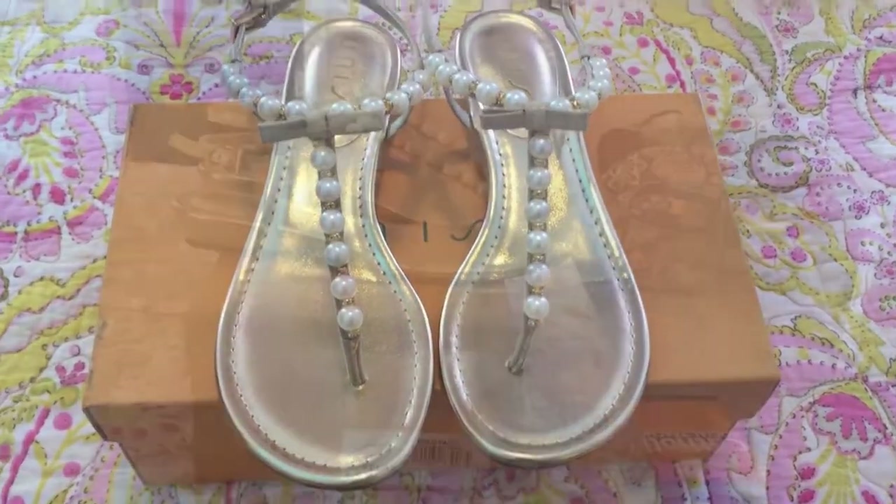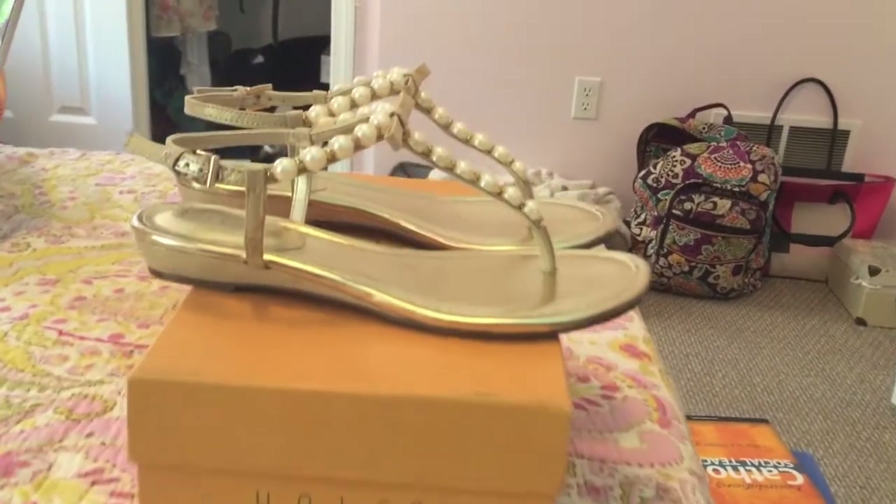These are the absolutely beautiful shoes that I got from JCPenney and I wore them. They are pearls with rhinestones.